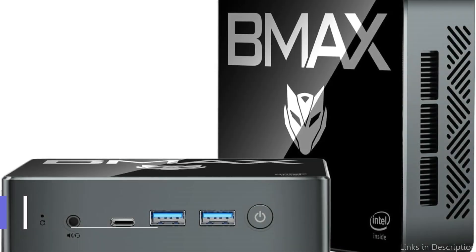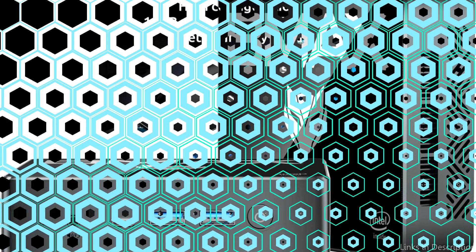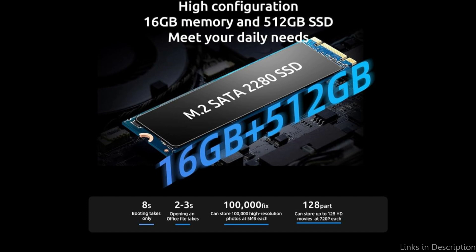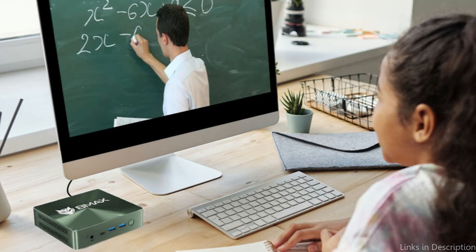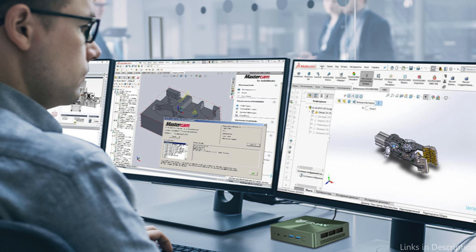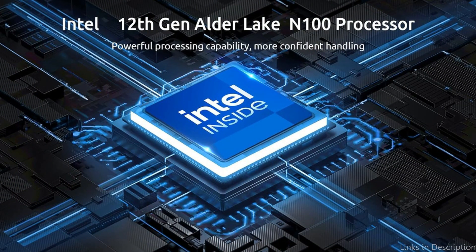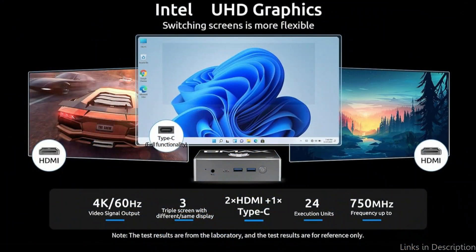On number three, we have the Max B4 Plus Mini Computer. Another notable option in the budget tiny PC market, it features an Intel Gemini Lake Pentium Silver processor with 8GB of RAM and 64GB of storage. This sturdy setup provides ample storage space for essential data and guarantees smooth operation even while running many programs at once.